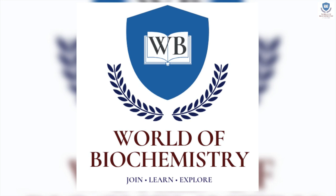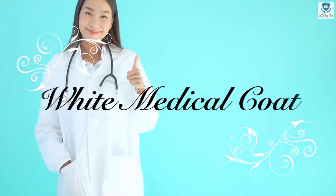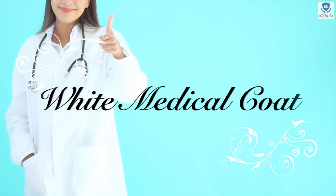Hello friends, welcome to the world of vacuum stream. Today we are going to see all the details about the white medical coat, or even we can call it the white lab coat.